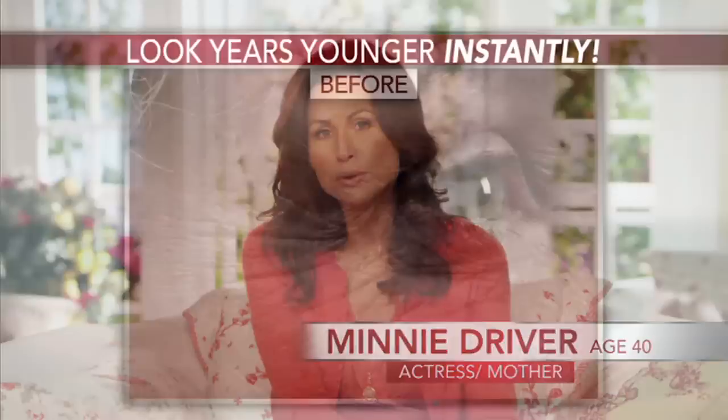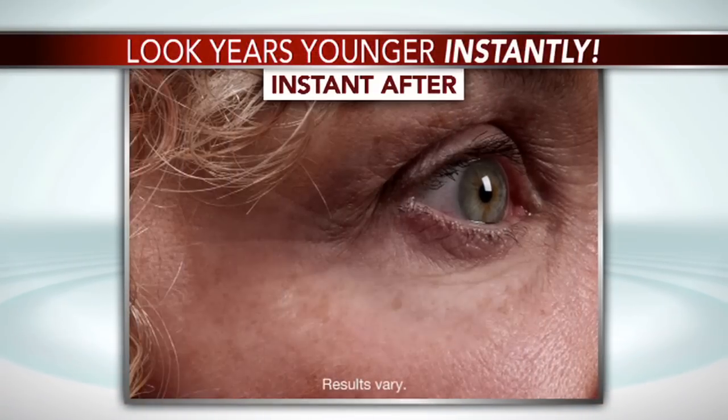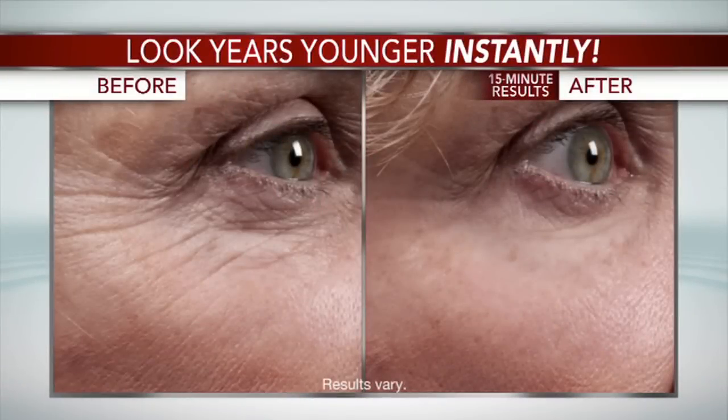Hi, I'm Minnie Driver. So let me ask you a question. When was the last time you woke up, put on your skin cream, and a few minutes later looked in the mirror and thought, whoa, it worked. I actually look younger.